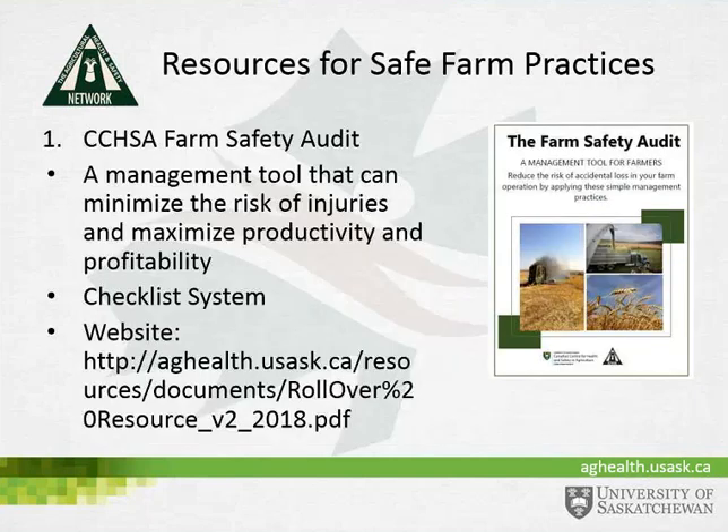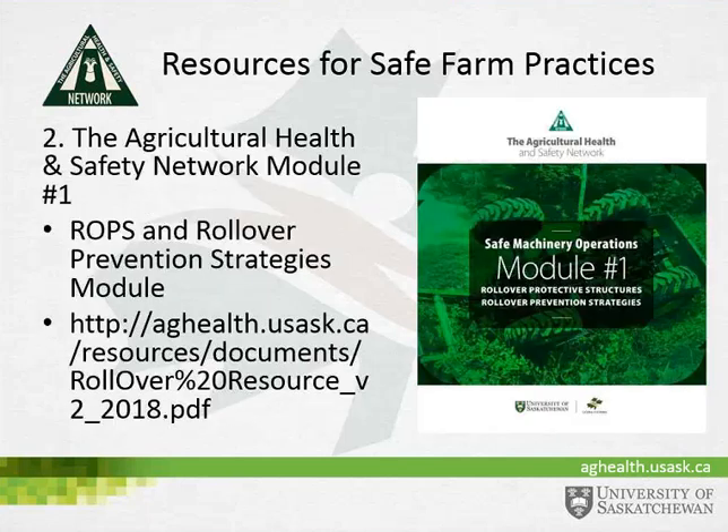In addition to those four resources to acquire ROPS, there are resources on how to safely operate tractors and other farm equipment. One is the Canadian Centre for Health and Safety and Agriculture Farm Safety Audit Tool — a management tool to minimize risk of injury and maximize productivity, using a checklist system, with the website shown at the bottom of the slide. A second resource is available through the Ag Health and Safety Network, focused specifically on ROPS and rollover prevention strategies.